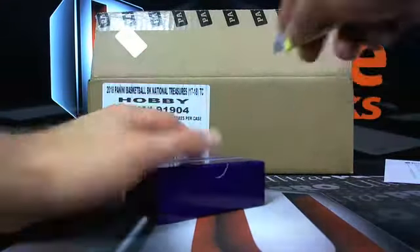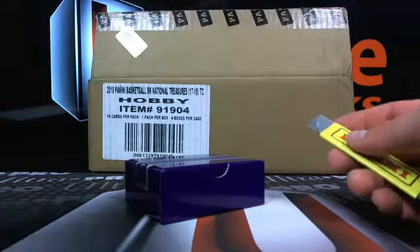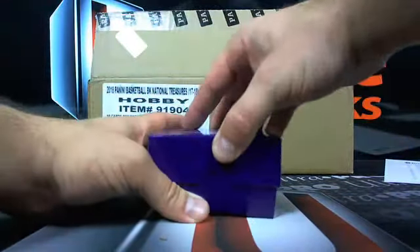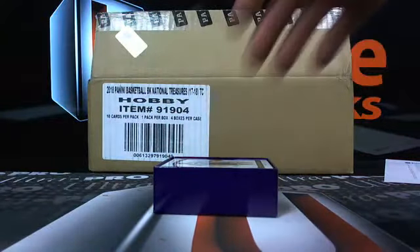After this we got those nine box breaks, which are going to be super fun. It's Elite, Gold Standard, and Classics — three boxes of each, super cheap, hitless of course, and it should be fun. Plus, we got the lucky number 13 bounty — a little bonus thing anytime.